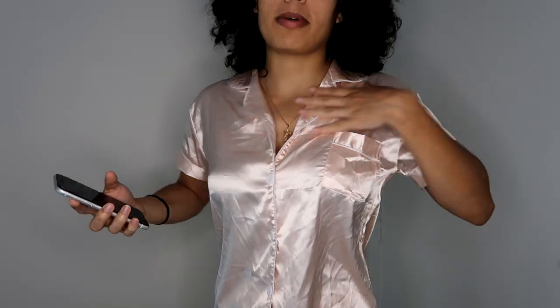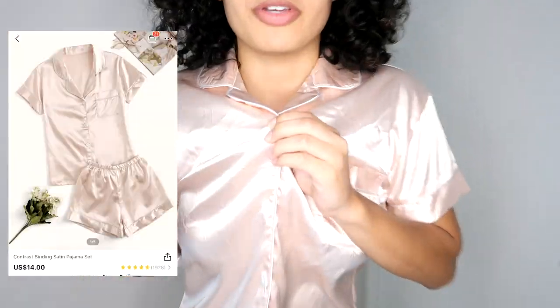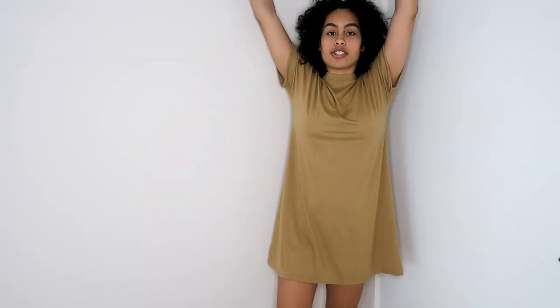Next I got another pajama set. This one is very silky — you can button it up or down, whatever you want. It has a functional pocket. I can't wait to walk around my place in it — I feel bougie just wearing a pajama set.